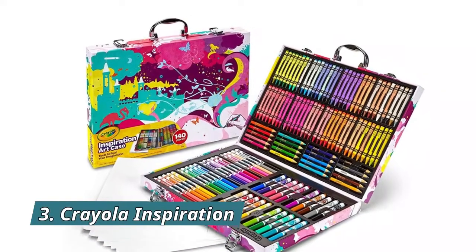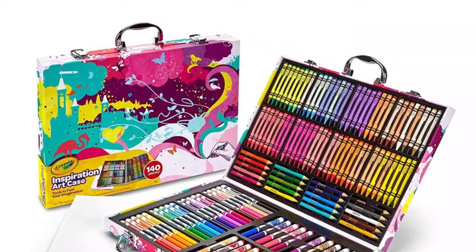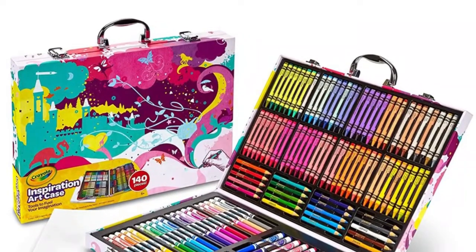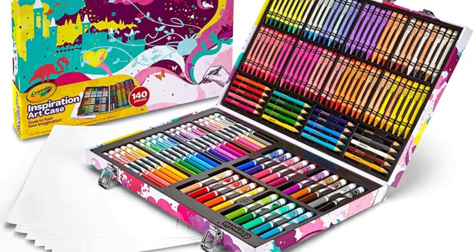Number 3: Crayola Inspiration. Includes one Crayola Inspiration art case coloring set with 64 crayons, 20 short colored pencils, 40 washable markers, and 15 large pieces of paper measuring approximately 9 by 13 inches.